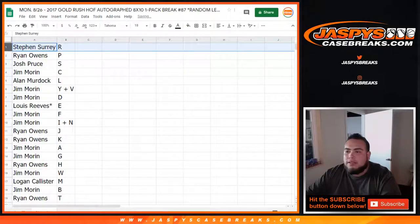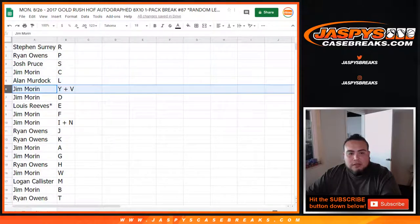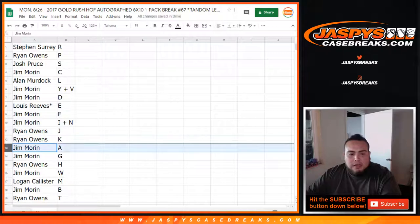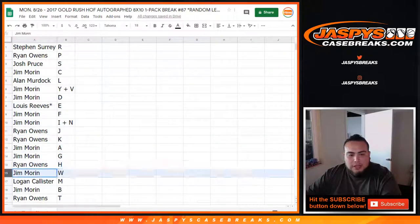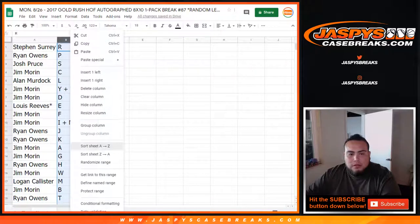Alright, so SKS you got the R spot. Ryan Owens P. Josh S. Jim C, L, and L. Jim with the YV combo, D as well. Lewis you got E. Last spot — Mojo Jim with F, I, N for Jim as well. Ryan with JK. Jim with AG, Ryan with H, Jim with W, Logan with M, Jim with B, and Ryan with T.